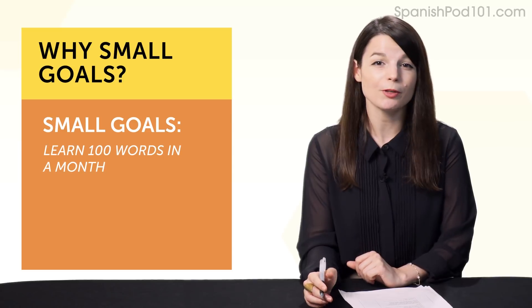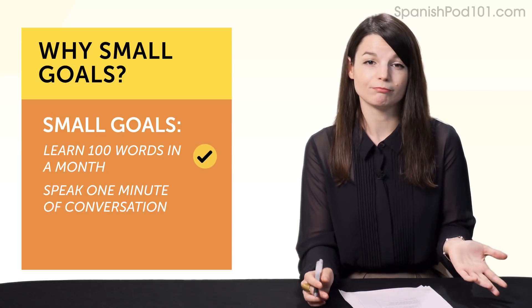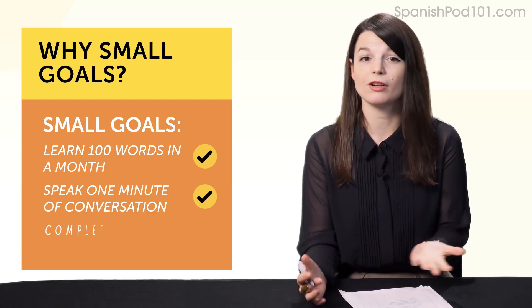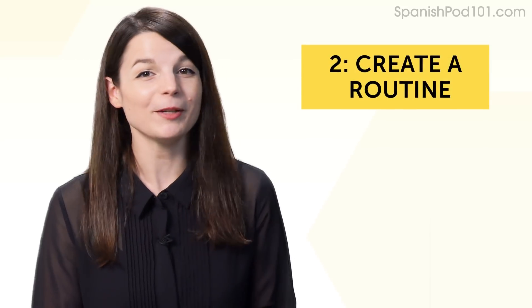For example, learn 100 words in a month. Or speak one minute of conversation. Or do 30 of our audio lessons in one month—deadline November 30th. Habit number two: create a routine.